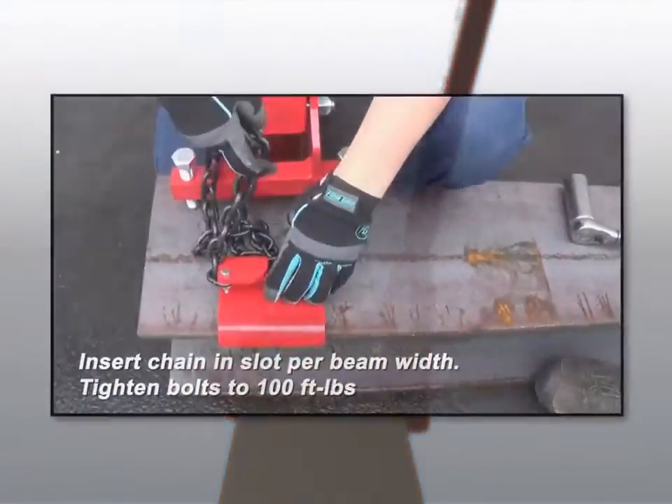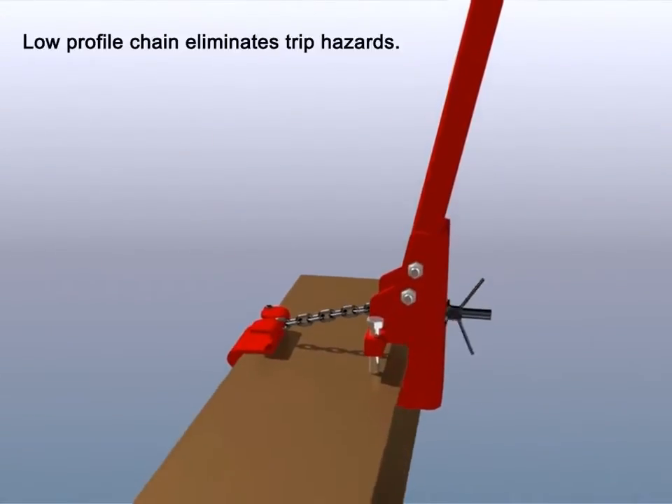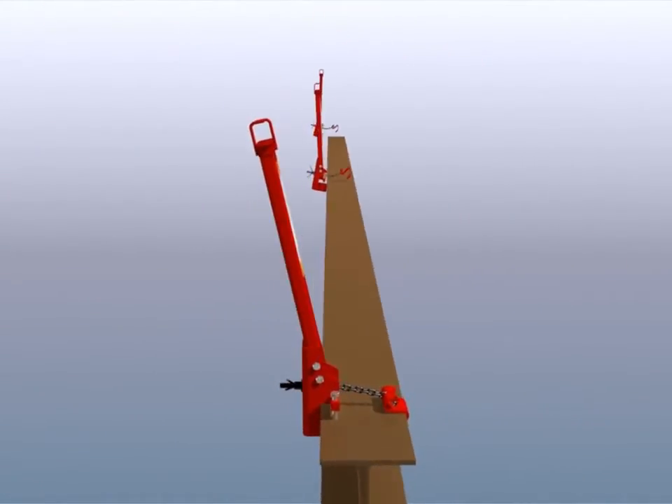Take the worry out of fall protection with the improved design of SpiderLine, the safe, reliable and proven solution for workers on bridges, building construction, rooftops and other elevated surfaces.